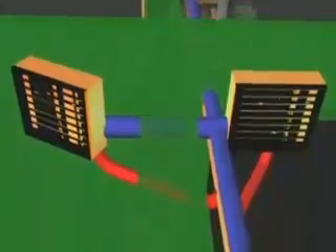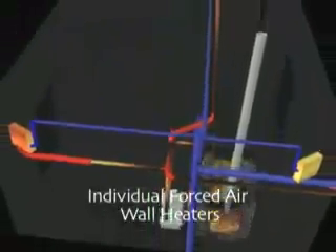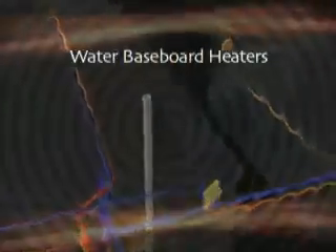A heat exchanger in the complex takes the heat out of the water and converts it to heat your rooms. The Turbo Burn's flexibility allows a choice to adapt to an existing forced air heating system, or to use individual forced air wall heaters, or water baseboard heaters.